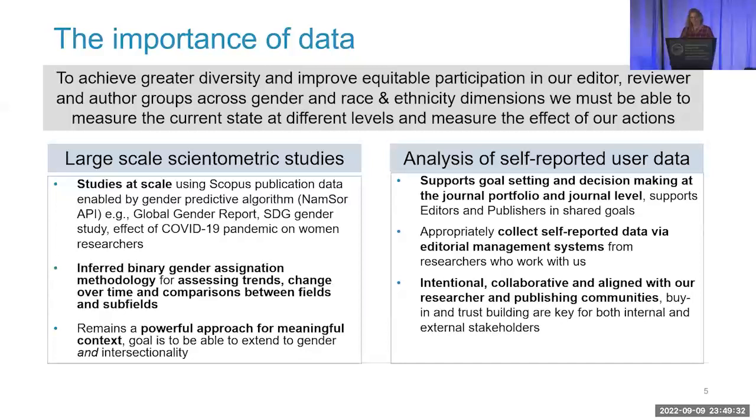Before I start getting into the details, let's remember why data is important. We need to achieve greater diversity and improve equitable participation in our editor, reviewer, and author groups across gender and race and ethnicity and likely other dimensions of diversity as well. But to do that, we have to be able to measure current states, different levels, and then measure the effect of any intervention or change over time.